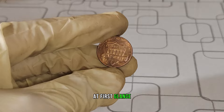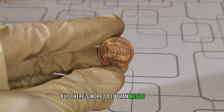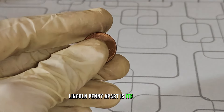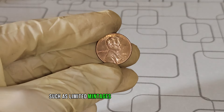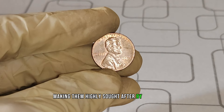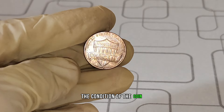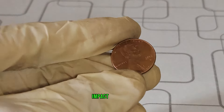At first glance, it may seem like any other penny in your pocket, but there's more to it than meets the eye. What sets the 2012 D Lincoln penny apart is its scarcity. Due to various factors such as limited mintages and circulation patterns, some of these pennies are rarer than others, making them highly sought after by collectors. One key factor that collectors look for is the condition of the coin — even minor imperfections can significantly impact its value.